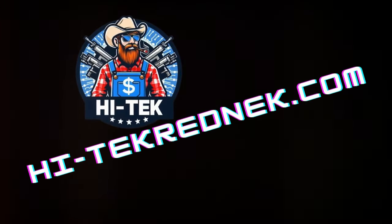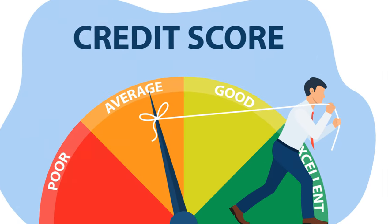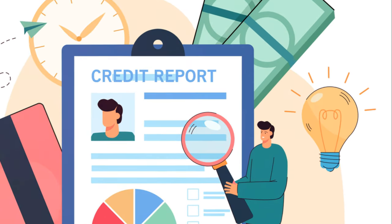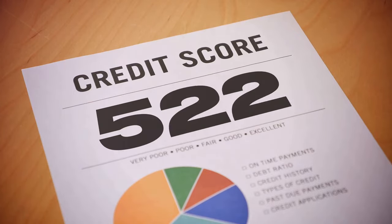Welcome back to Hitech Redneck Money. Have you ever found yourself drowning in a sea of credit woes, wondering if there's a lifeline in sight, or perhaps you're just curious about how to manage your credit more effectively? You're in the right spot. We're here to dive into the nitty-gritty of credit reports, from understanding their importance to fixing any errors that might be lurking in your financial shadows.